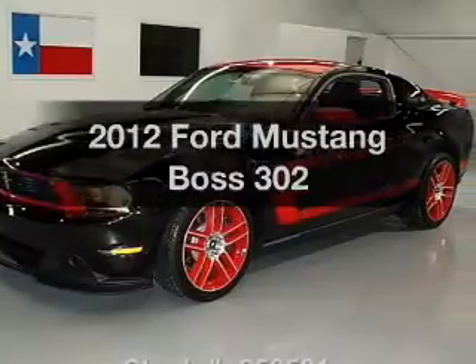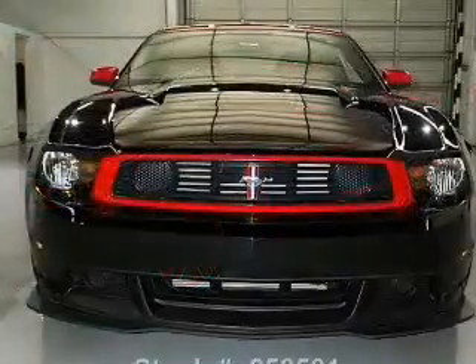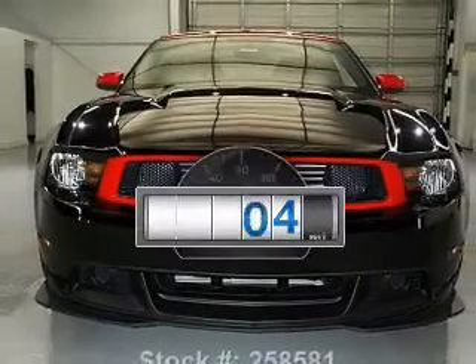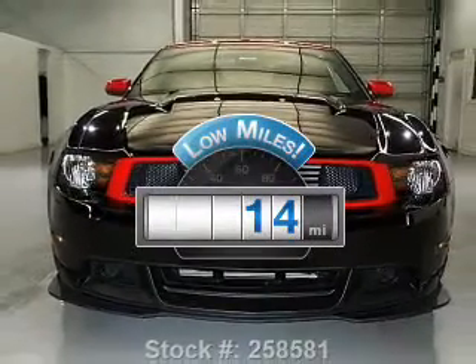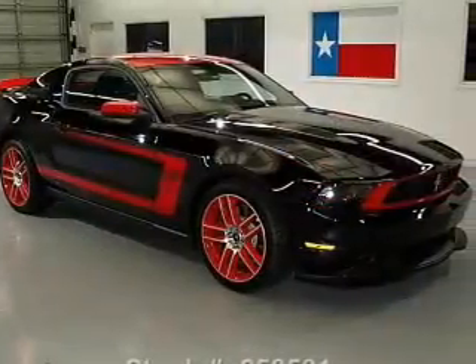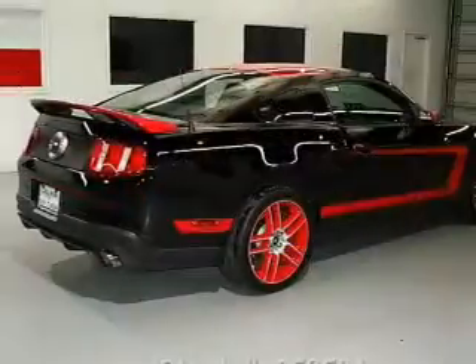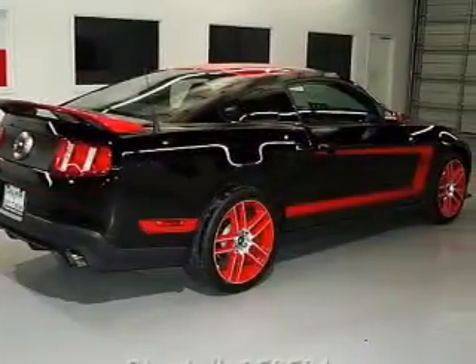Imagine yourself in this 2012 Ford Mustang. If you're looking for a first-rate auto, this one could be yours today. A low odometer reading makes this vehicle a great value at this price. With a powerful 8-cylinder engine, the powertrain includes rear wheel drive that gives you more control with its manual transmission.